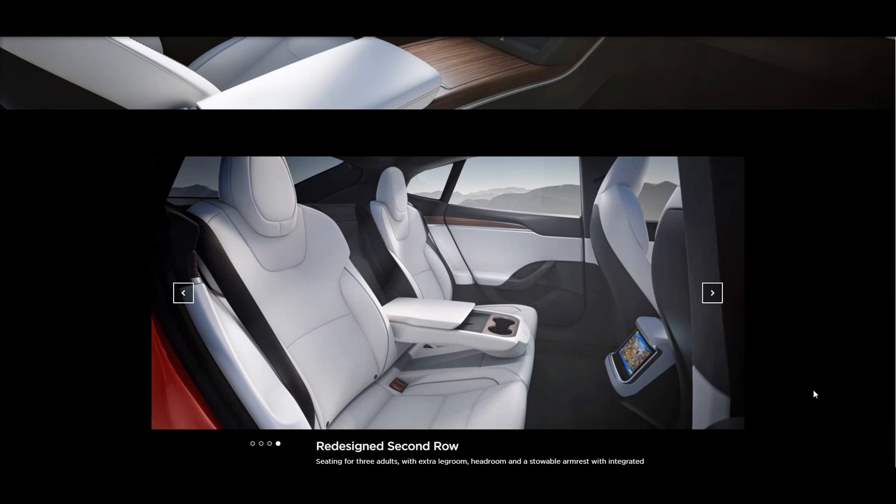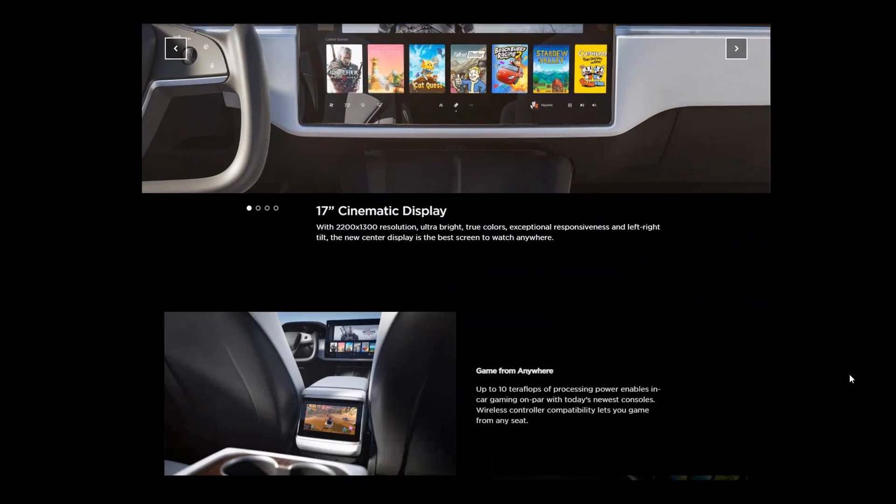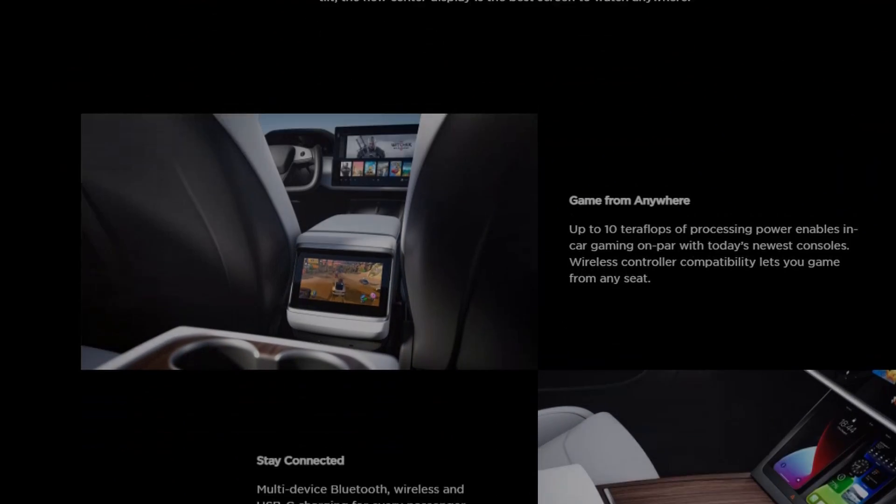Added is also a display for rear passengers, but the location is a perfect spot for an upset child to kick it in. It does have 10 teraflops of processing power, which should allow for gaming.